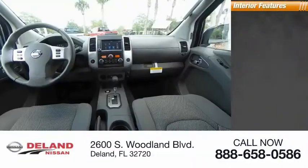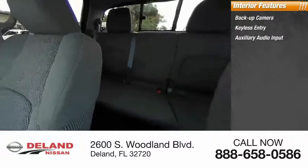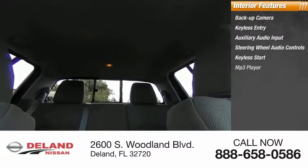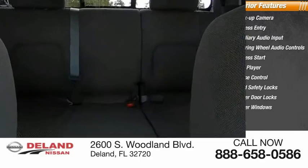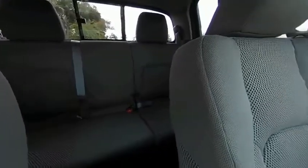Inside, you'll find a backup camera, keyless entry, auxiliary audio input, steering wheel audio controls, keyless start, MP3 player, cruise control, child safety locks, power door locks, and power windows. If you like it online, you'll love it in your driveway — take it for a spin today.